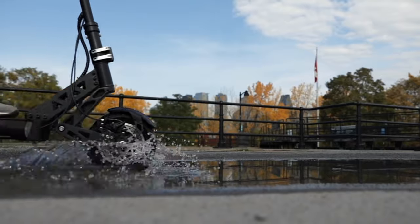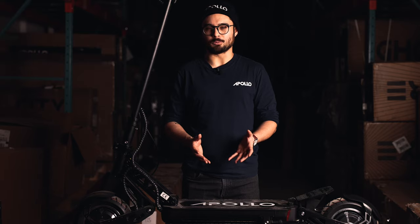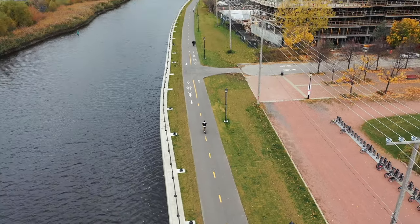Since its launch, we've had thousands of riders put the Ghost through its paces. So if you're looking for a community-tested entry-level dual-motor scooter, look no further. Thanks again for watching guys, and we couldn't have done this without you. As always, be sure to like and subscribe, and ride safe.